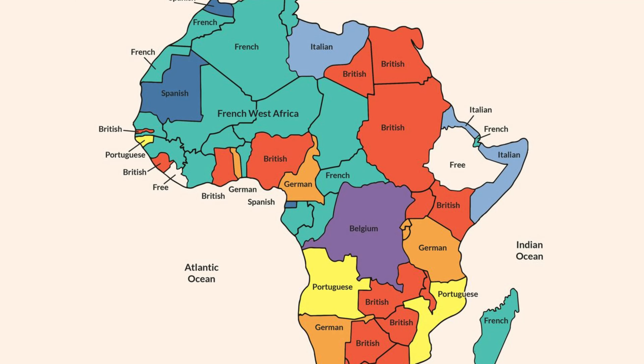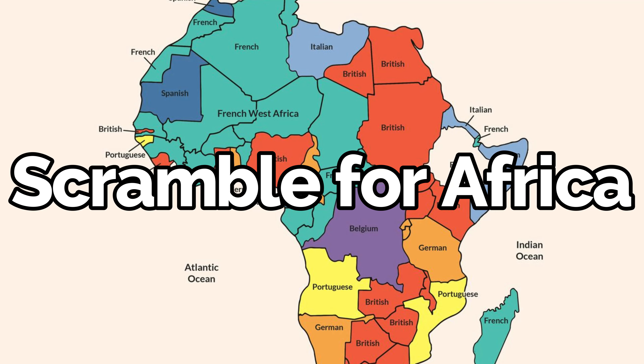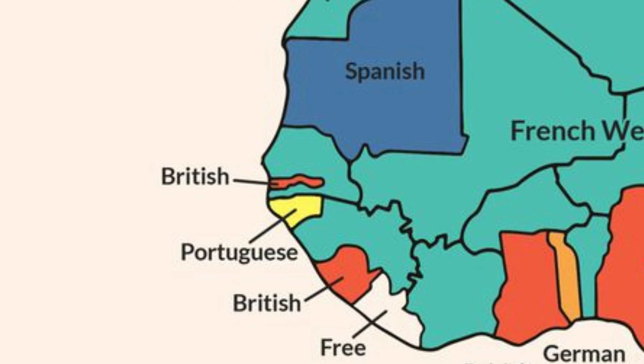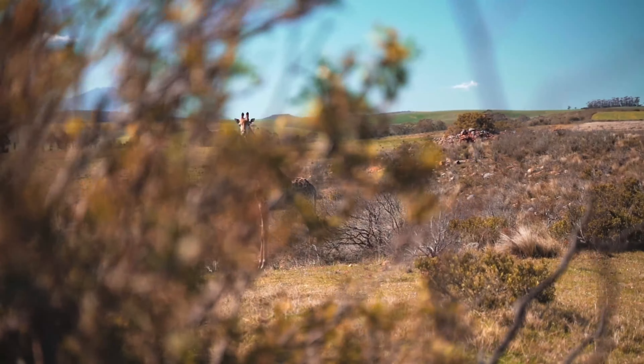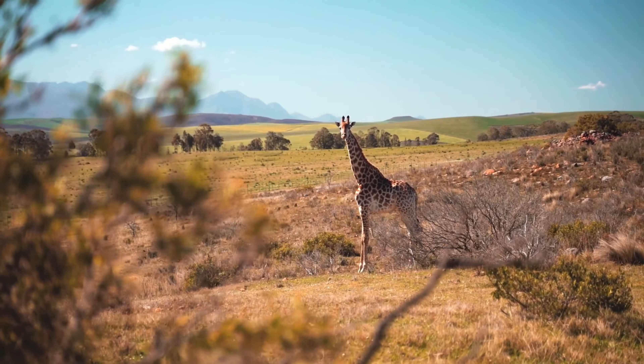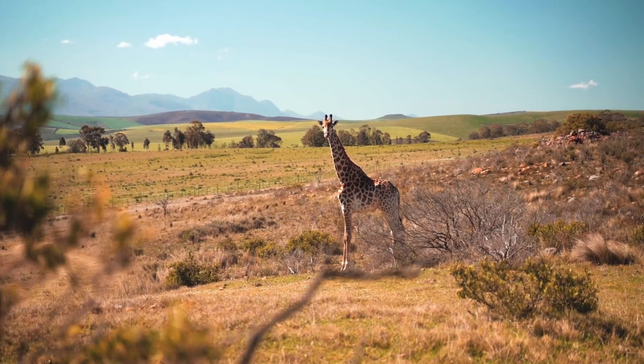Fast forwarding to the late 19th century, we see the scramble for Africa, where European powers divided the continent among themselves. During the Berlin Conference of 1884–1885, the borders of modern African states were drawn, often with little regard for existing ethnic or cultural boundaries. This is where the Gambia's unique shape comes into play — the British and French negotiated the borders, resulting in the Gambia being carved out along the Gambia River, surrounded by French-controlled Senegal. The British wanted to control the river for trade and strategic purposes, leading to the creation of this narrow strip of land.